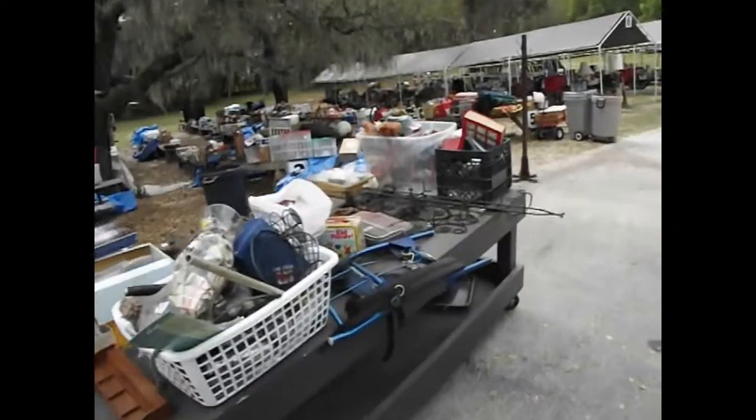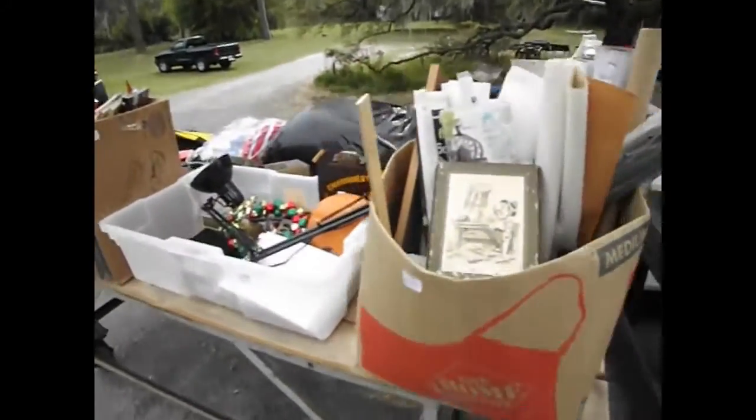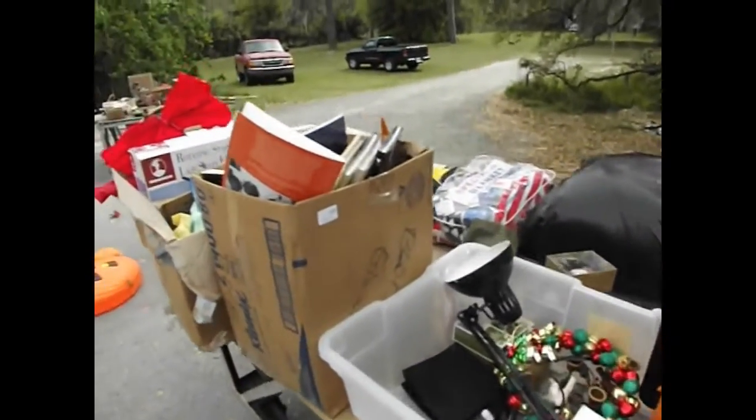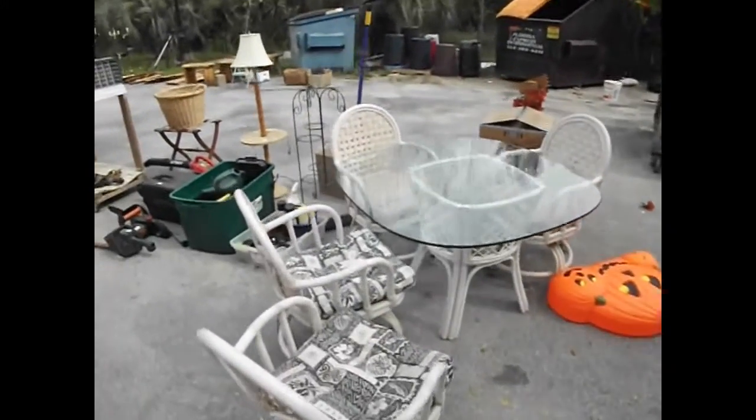Preview starts at 7:30 tomorrow morning and clocks start promptly at 8 o'clock here on the south side of the building. Parking lot until about 9 and then we'll get moving about with the rest of the goodies. Nice little rattan table and chairs.